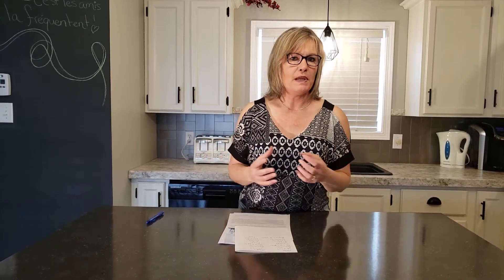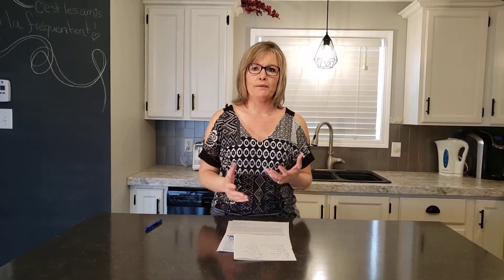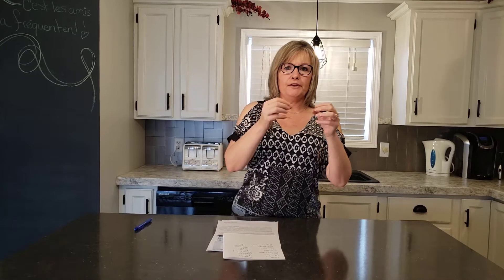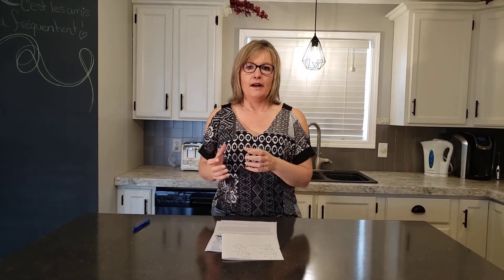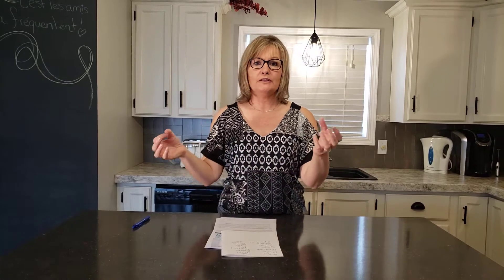If you haven't taken care of your house in the last few years and haven't done any updates or repairs — like shingles, deck, flooring, or things like that — it will cost you more than that 1% or 1.5%. If you haven't updated your home, the price will reflect what has or hasn't been done.